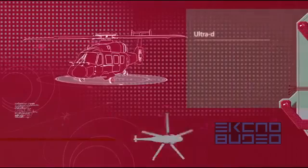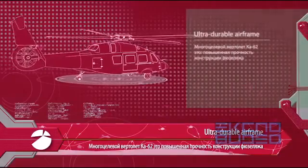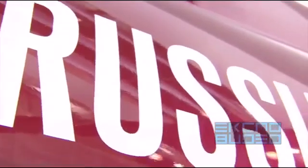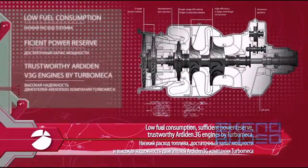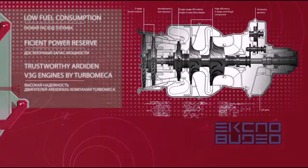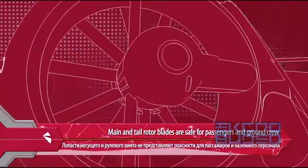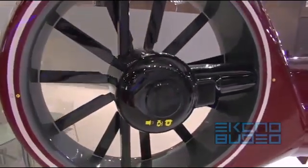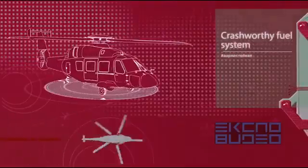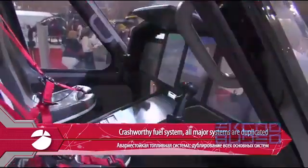It features reinforced structural elements of the fuselage. Low fuel consumption with enough power reserved for any situation. Highly reliable engines by French Turbomeca. Main and tail rotor blades are safe for passengers and ground crew. A crash-worthy fuel system and duplication of all basic systems.